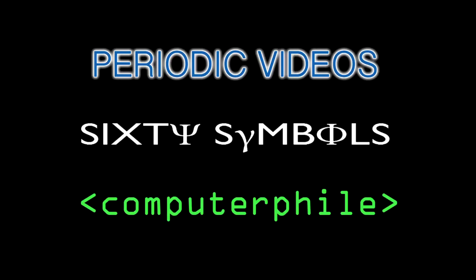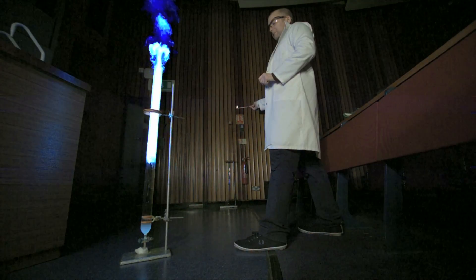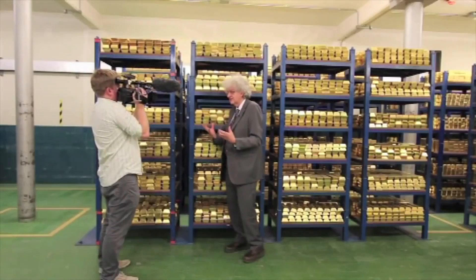So we take the top off and we'll add a match. Gold is an exciting element — it has interesting chemistry, and it's just sitting here doing nothing.